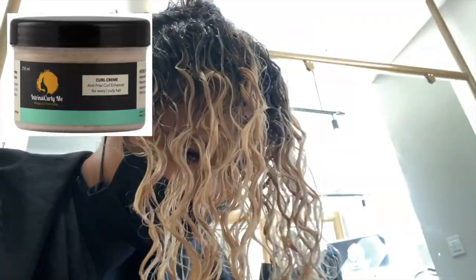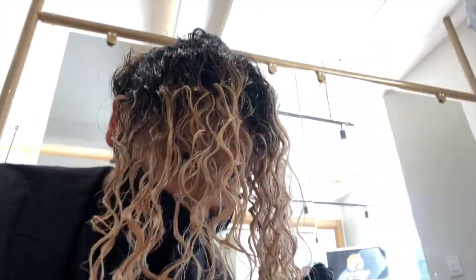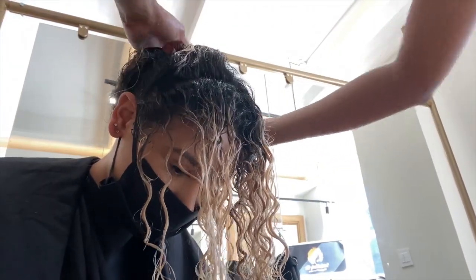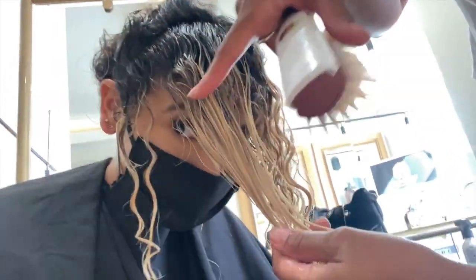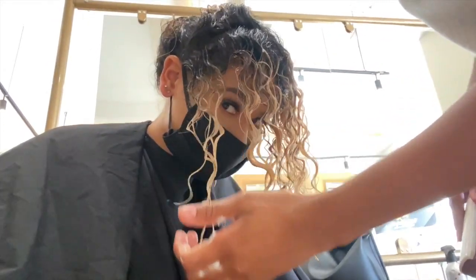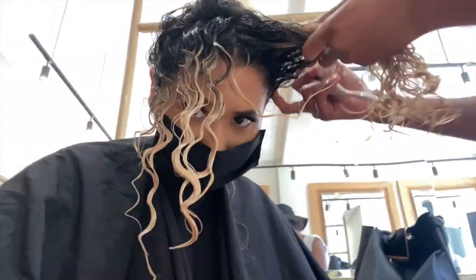You want to hear that squishy squishy sound — you need to hear it so that the product can get in there. Once it's in there, we can get as much frizz control. When you're styling your hair, it needs to be nice and moisturized and wet, because the moment it starts drying we end up creating more frizz. We want to manipulate as much definition and shine into the hair as possible.